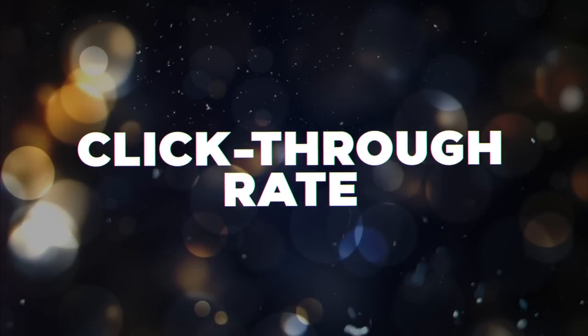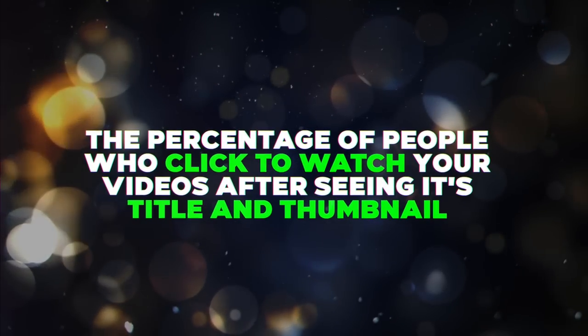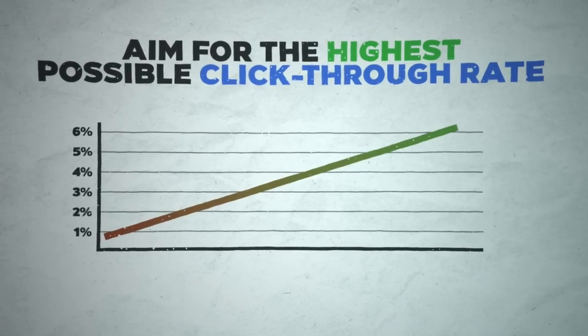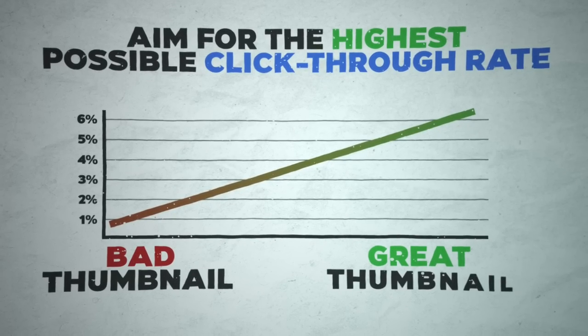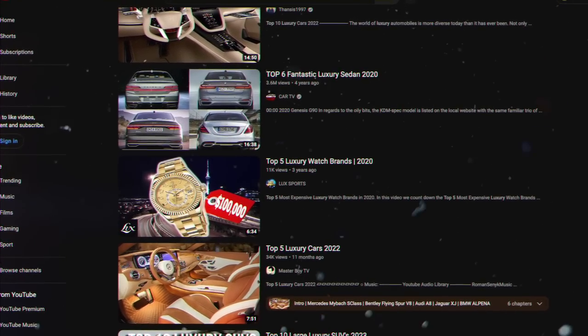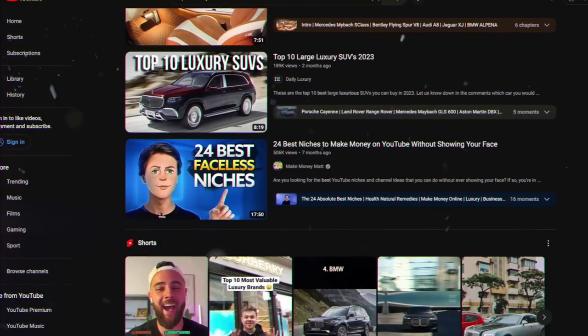Tip number three is titles and thumbnails. Most people make the mistake of creating the video first and worrying about the title and thumbnail later. This is a huge mistake because one of the main factors of your video performing well — which gets you views and in turn subscribers — is click-through rate. This is the percentage of people who click to watch your video when it shows up on YouTube, and we want that number as high as possible, which means having a great thumbnail.